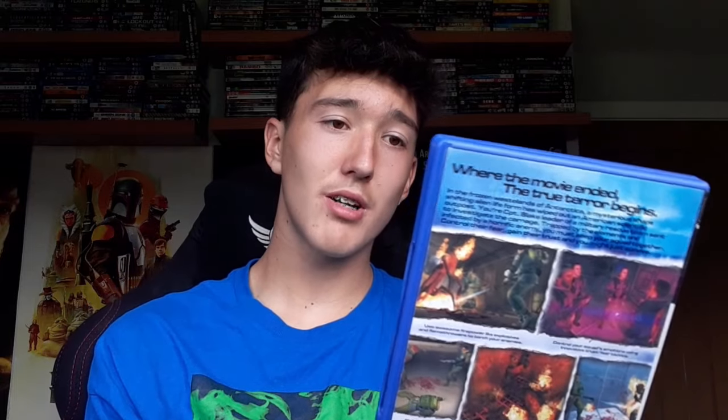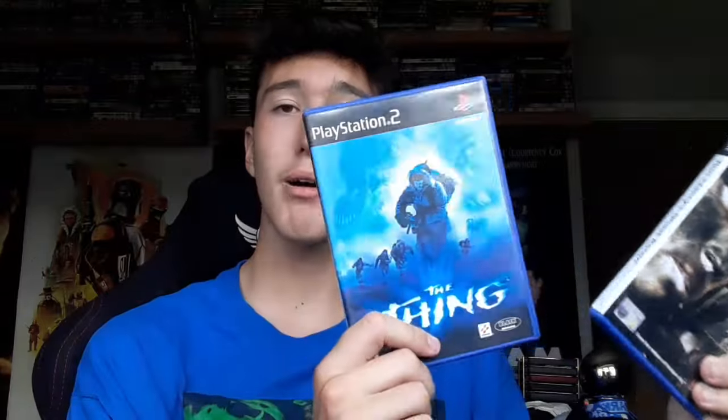Now moving on to the PlayStation 2 games, of which I have two. We have The Thing for the PlayStation 2 — I haven't played this game. If you have, leave a comment down below. I grabbed this for £2 and it does look like a decent game, so I'll definitely be playing that at some point. We also have Ghost Recon for the PlayStation 2 — it looks like a very cool action game. If you have played it, leave a comment below and let me know if it's worth picking up. Both games were £2 each, so £4 in total.